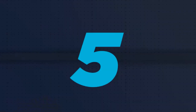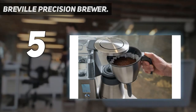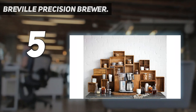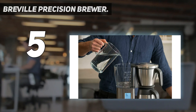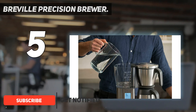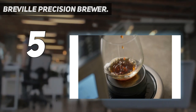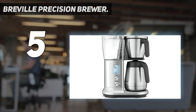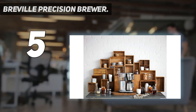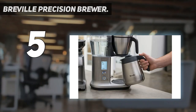Starting at number five, the Breville Precision Brewer. The Breville Precision Brewer isn't your everyday coffee maker — it's a powerful machine capable of brewing your perfect cup of coffee if you're willing to put the work in and tinker with all its impressive controls. We found the initial setup a little overwhelming in our testing, but the easy-to-follow instructions and gold standard presets for everyday use helped us gather confidence in tweaking individual settings to match the brew flavors we were after.